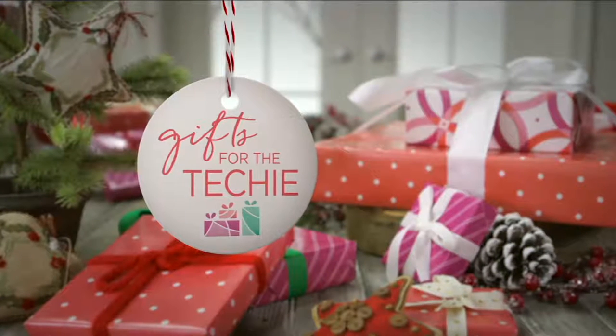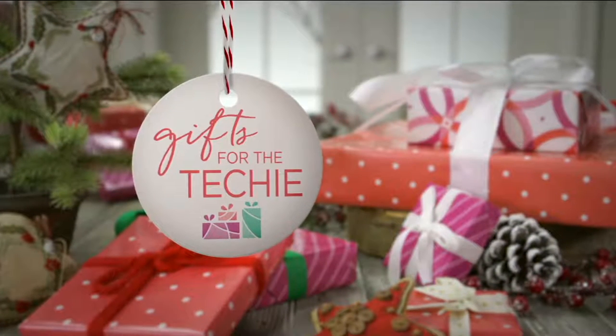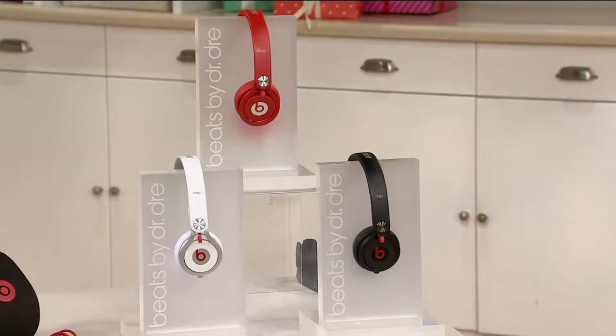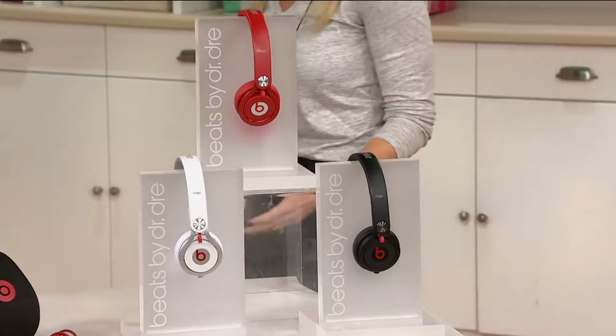So gifts for the techie — there are a lot of them on our list. I want a pair of these for sure. They're customer top rated. They are our Beats by Dr. Dre — the headphones of all headphones.